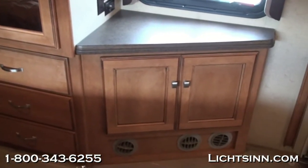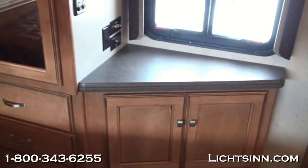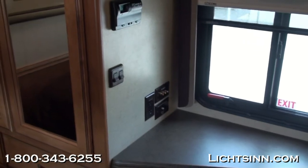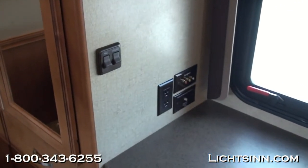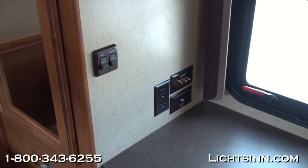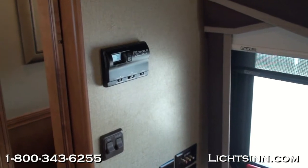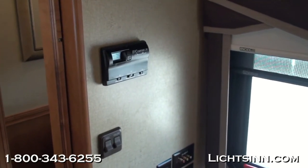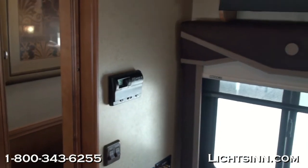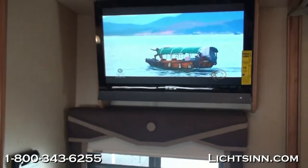The factory-installed 26-inch high-definition TV is mounted overhead, with switched wall outlets for the overhead lighting. The vanity area provides a wonderful computer workstation and a place to get ready in the morning, along with controls for the heating, ventilation, and air conditioning system. The MCD American Duo night and solar shades continue below the TV.